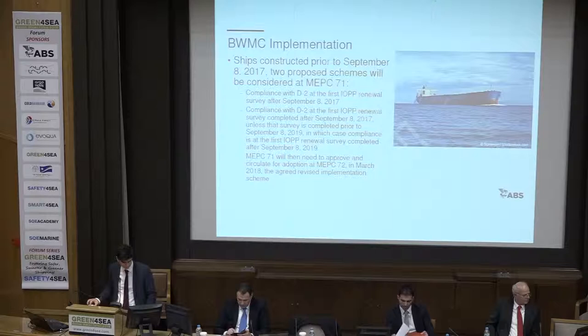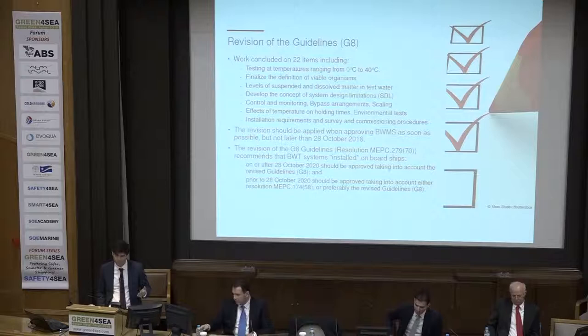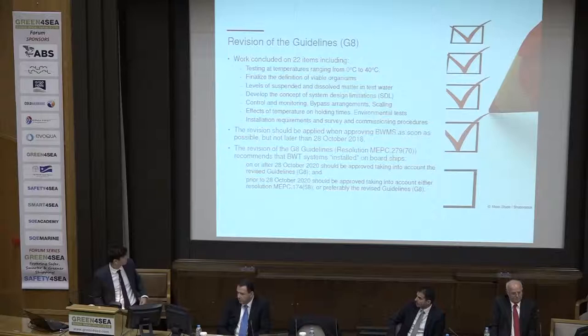We discussed about the uncertainty on the implementation schedule. A few words about the G8 guidelines — this was the question raised by Apostolos. Most of you already know the answer. The resolution will be 2-79-70. It will be a mandatory code, as was also discussed earlier, and we are expecting in a few days for this to be officially published.